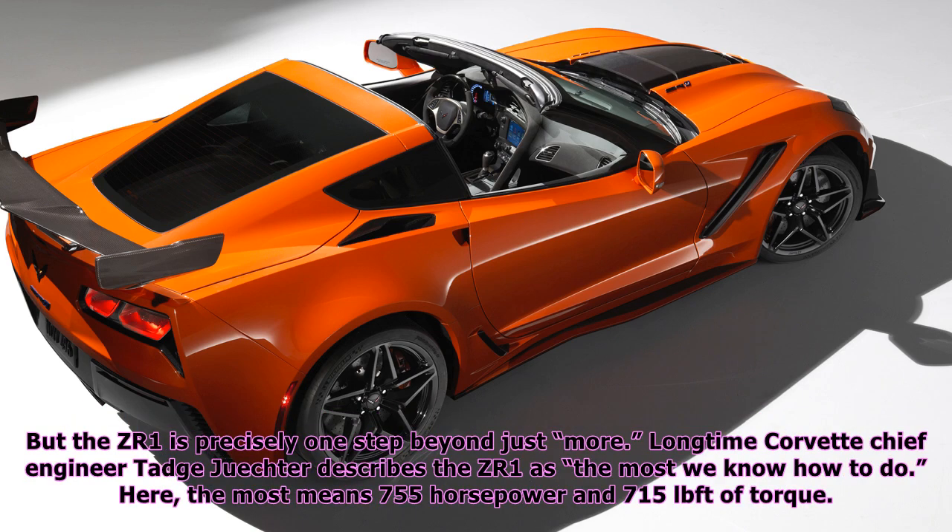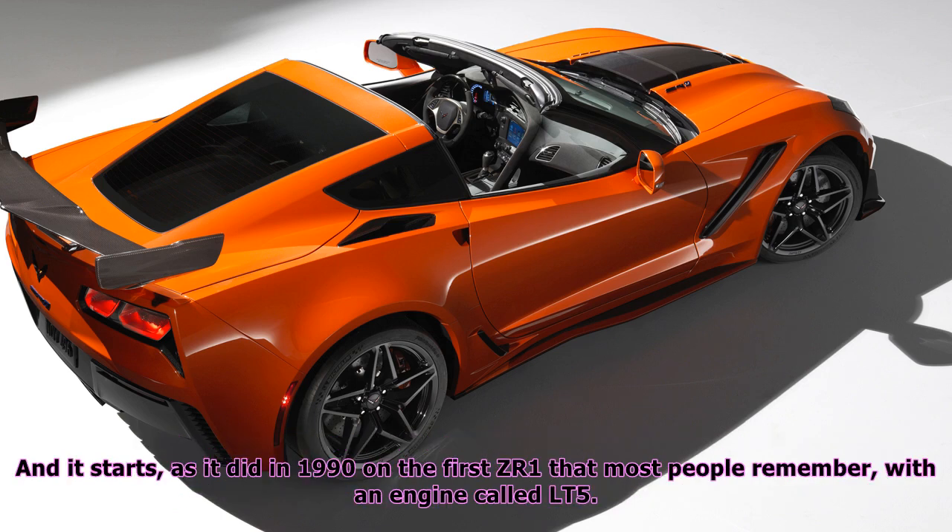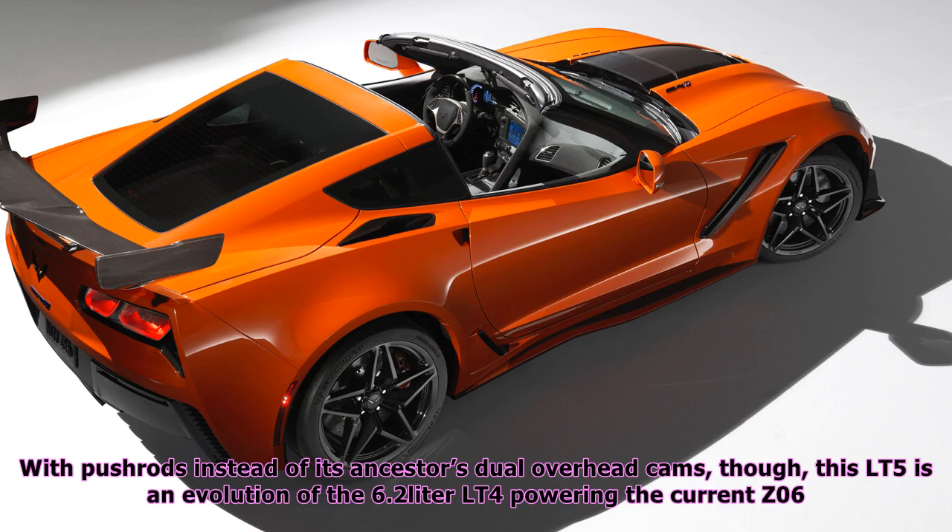But the ZR1 is precisely one step beyond just more. Long-time Corvette chief engineer Taj Juechter describes the ZR1 as "the most we know how to do." Here, the most means 755 horsepower and 715 lb-ft of torque, and it starts — as it did in 1990 on the first ZR1 that most people remember — with an engine called LT5. With pushrods instead of its ancestor's dual overhead cams, this LT5 is an evolution of the 6.2-liter LT4 powering the current Z06.